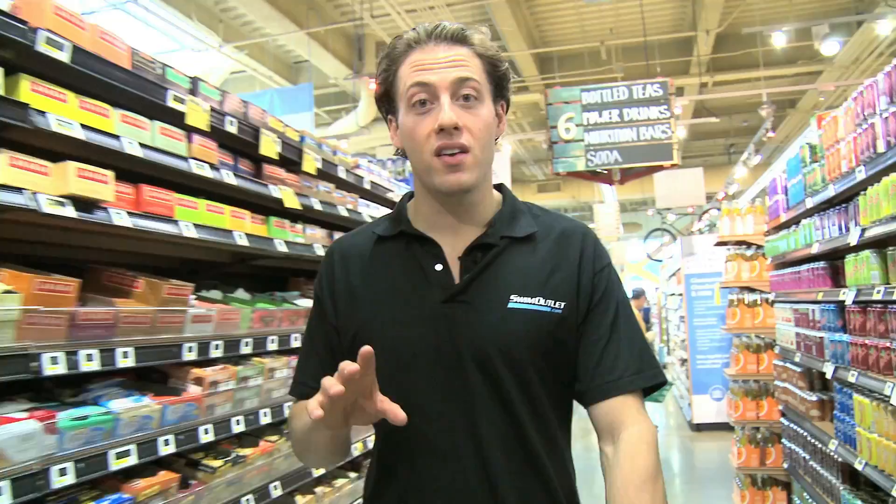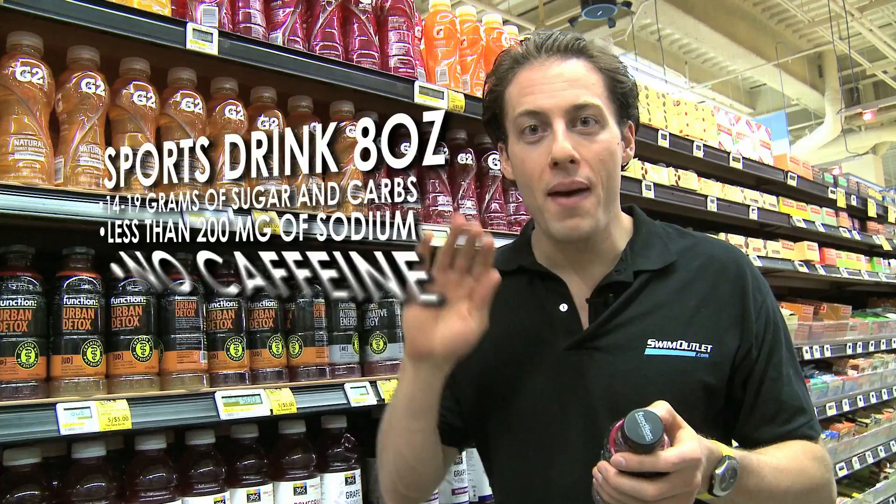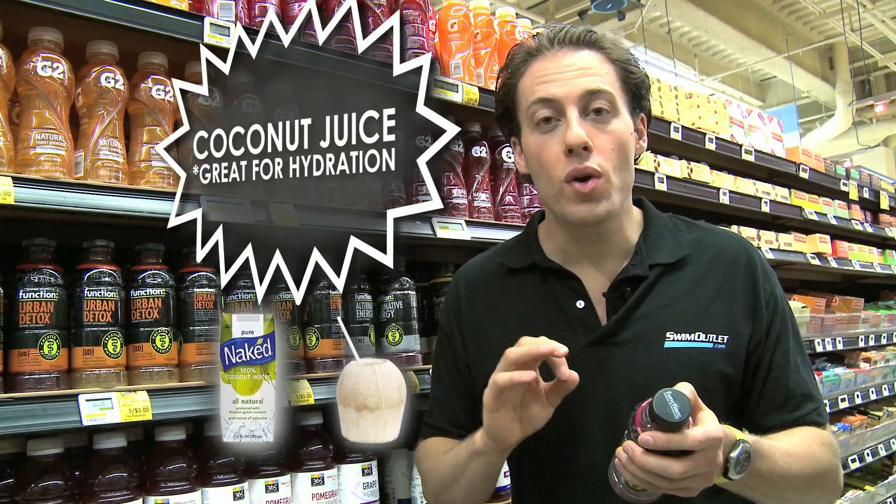We're here at the grocery store to check out some sports drinks. Before we buy, there are some simple things to think about. For an eight-ounce serving, we want between 14 to 19 grams of sugar and carbohydrates, less than 200 milligrams of sodium, and get that caffeine out of here. We want to stay away from caffeinated energy drinks, sodas, and things with artificial sweeteners.